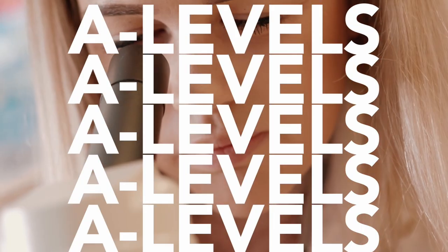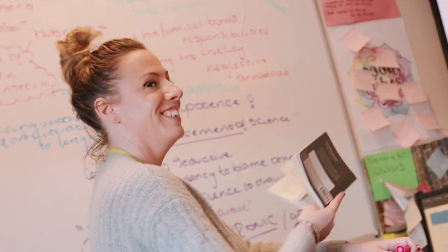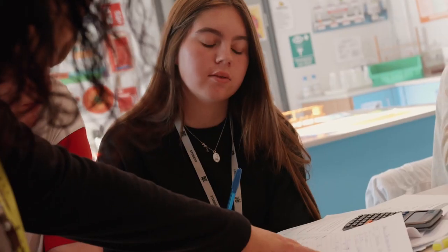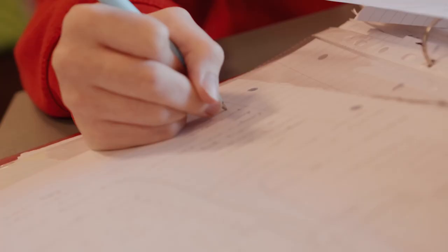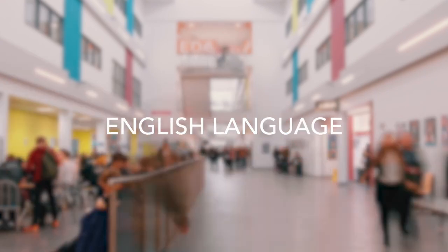At our Peterley campus, you'll also find our sixth form, ED6. ED6 is all about A-levels. Here you'll study up to four different subjects, learning from some of the very best lecturers in the North East. We've got plenty of subjects for you to choose from, including English, further maths, chemistry, computing, psychology and loads more too.